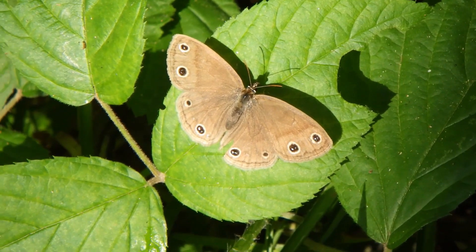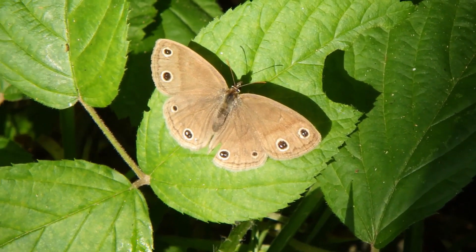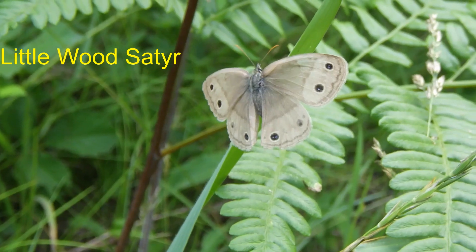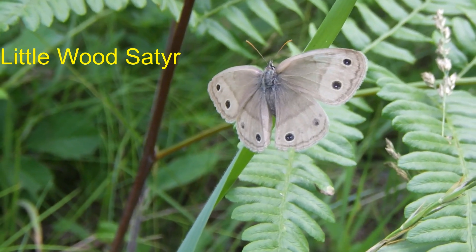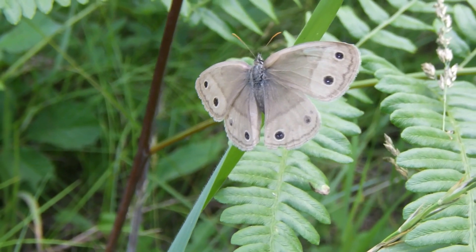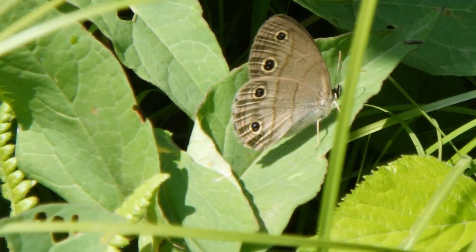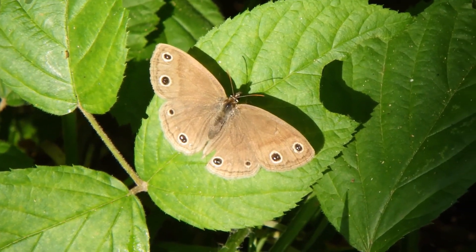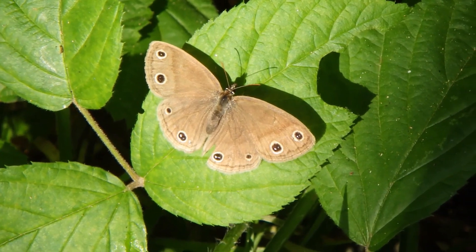Some butterflies prefer the relative shade offered at the forest's edge. Many of these butterflies are in the group satyrs, represented today by the little wood satyr — a drab-colored butterfly that likes to flit under branches within a few feet of the ground. For learning purposes, you can identify satyrs by their subdued brown and tan coloration with patterns of round eyes near the wingtips. The little wood satyr sports two similarly sized spots on the forewing, then a smaller spot and a larger spot on the hindwing.